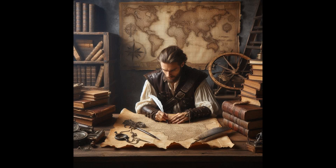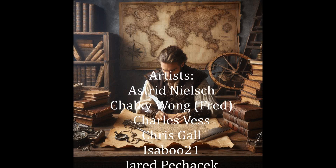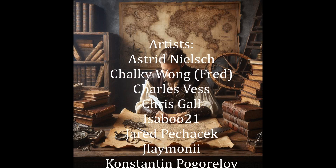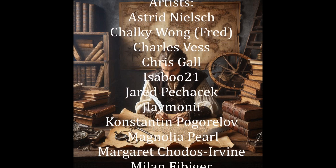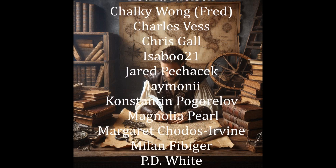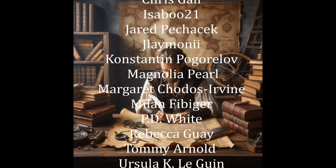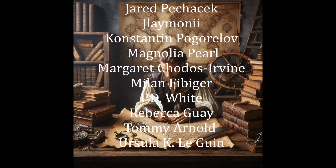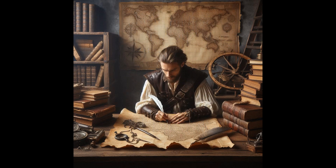Ursula K. Le Guin's Earthsea is more than just a fantasy world — it's a geological masterpiece, where the land itself tells stories of volcanic eruptions, shifting currents, and ancient powers. As we continue to explore these islands, we discover that Earthsea's magic is deeply rooted in the natural world. And as always, keep exploring, adventurers, because every map holds secrets waiting to be uncovered.